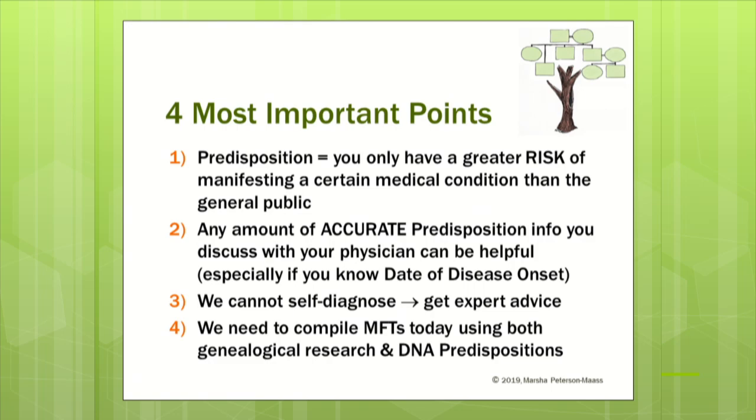I have four main points at the top of your handout. The first is predisposition — everybody should understand what a predisposition means before we talk about medical conditions. Think of a predisposition as the word risk. It basically means if you are found to have a predisposition to a medical condition, you have a greater risk than people in the general public. It doesn't mean you've inherited something and will definitely get it. Even if genetically you've inherited a base pair that makes you predisposed, it doesn't mean you will develop the condition. It's just a possible risk.